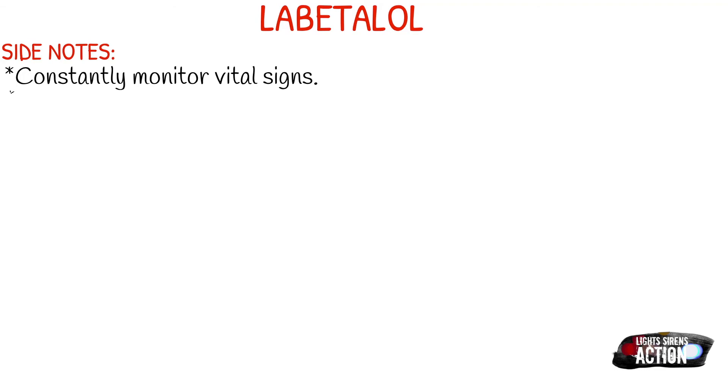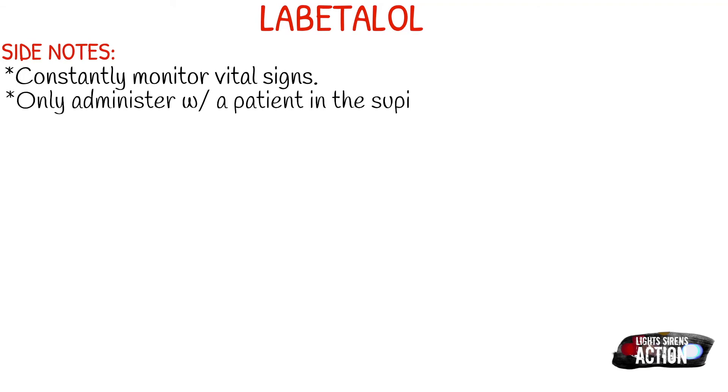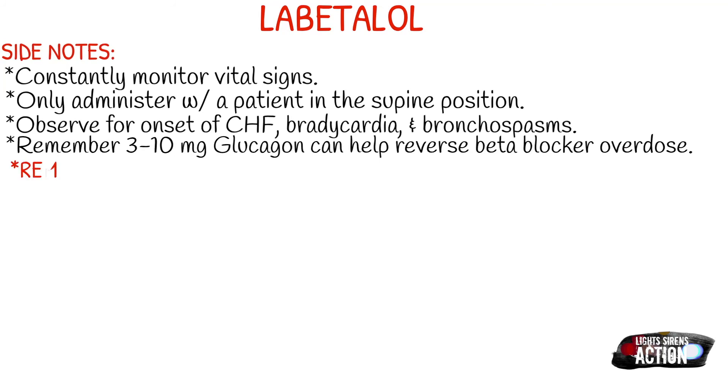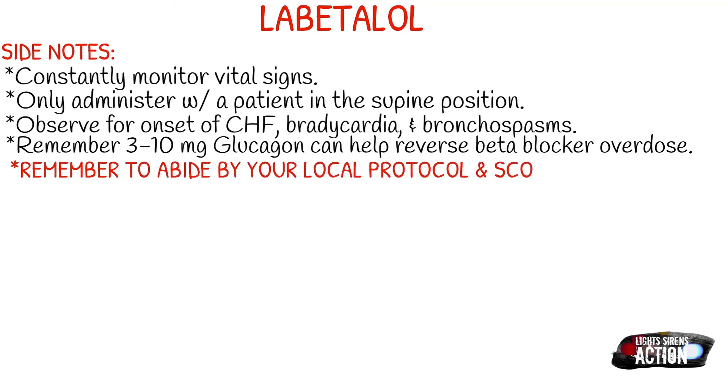A few side notes about Labetalol. You want to constantly monitor vital signs and look for adverse reactions, because Labetalol could cause bradycardia, heart blocks, and congestive heart failure — just keep an eye on your patient. Only administer with the patient in the supine position. Also observe for a possible onset of CHF, bradycardia, and bronchospasms. Glucagon can be an antidote for a beta blocker overdose, so remember that three to ten milligrams of glucagon can help reverse a beta blocker overdose if that's in your scope.